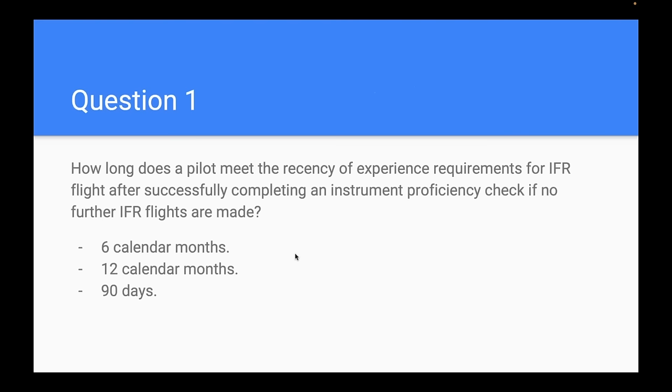Question number one — we're starting with regulation currency. How long does a pilot meet the recency of experience requirements for IFR flight after successfully completing an instrument proficiency check, if no further IFR flights are made? Options: six calendar months, 12 calendar months, or 90 days?